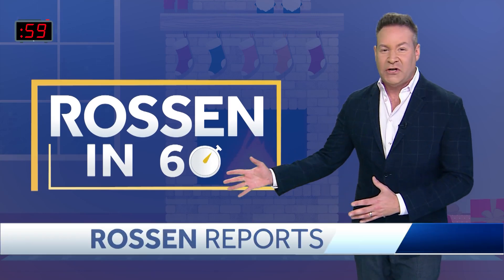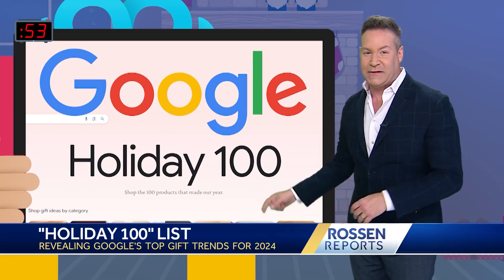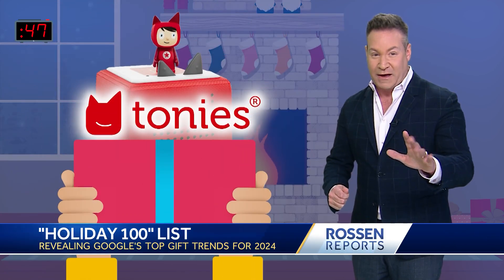We're all getting our holiday shopping list together right now, and if you need some gift ideas, Google just released its Holiday 100 list. It's a gift guide based on this year's top Google trends. Here's some of what made the list, starting with the most viral picks.